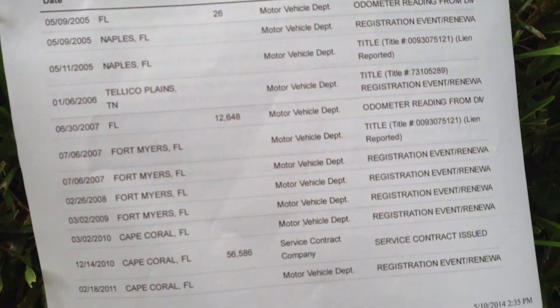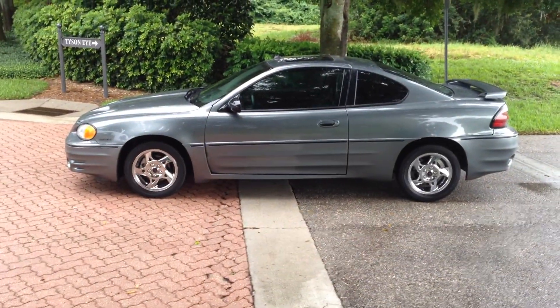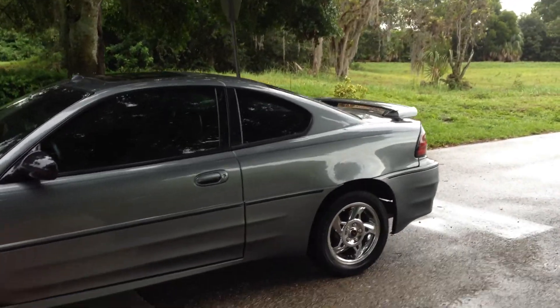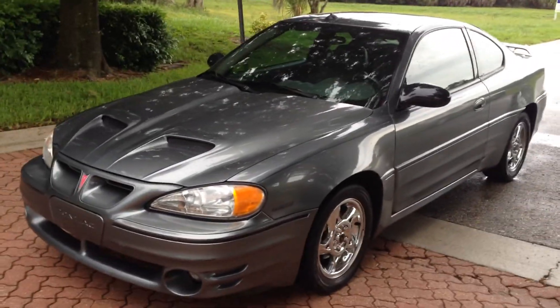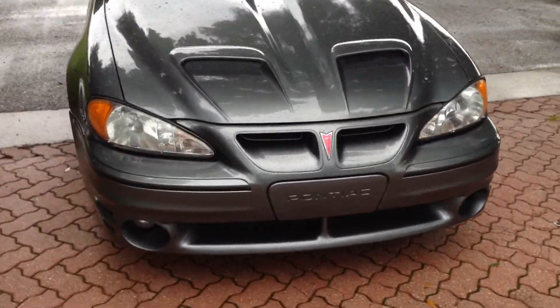See right here, it's a Florida car. Excellent condition, GT. It only has 95,000 miles, tinted windows, chrome wheels, super clean inside and out, ram air hood.